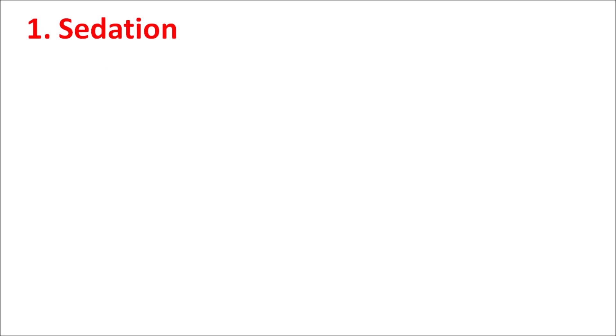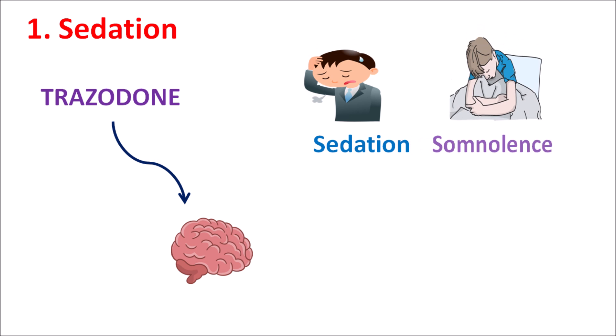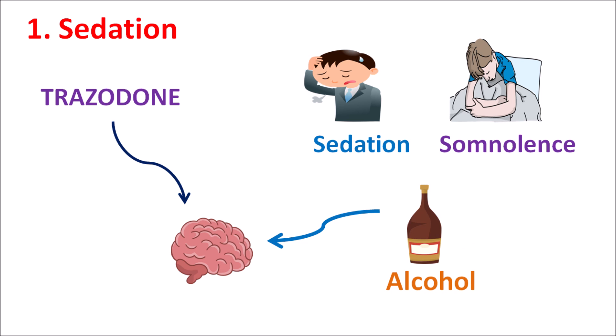The first one is sedation. Trazodone acts on the CNS where it increases serotonin levels, thereby elevating the mood in patients. But at the same time, it can also increase sleepiness, producing sedation, somnolence, and drowsiness. This is particularly important when Trazodone is combined with other drugs or food that produce CNS depression. When combined with alcohol, the CNS depressant activity is further increased, which is why Trazodone should not be combined with alcohol.